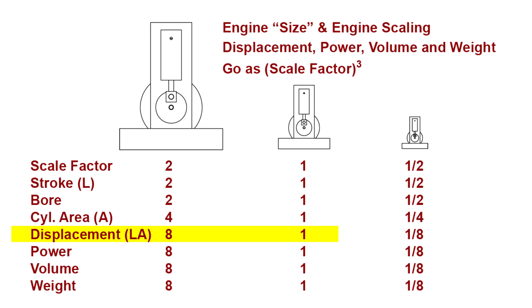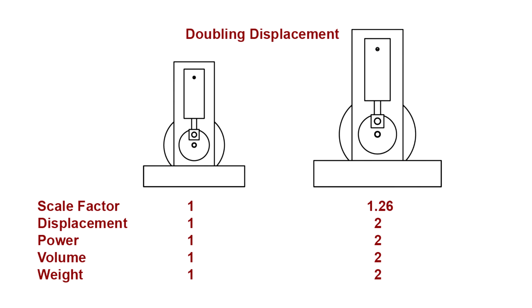Displacement is a measure of volume, specified in cubic inches, cubic centimeters, liters, or any other measure of volume. The same scaling applies to the overall engine volume and weight, assuming accurate scaling and the same materials when considering weight. So doubling the size of an engine might mean doubling its dimensions, which increases the engine's displacement, power, volume, and weight by a factor of 8. Or, it might mean doubling its displacement — increasing its dimensional scale by a factor of 1.26, a 26% increase in dimensions, the cube root of the two-fold displacement increase — which would double the power, volume, and weight of the engine.